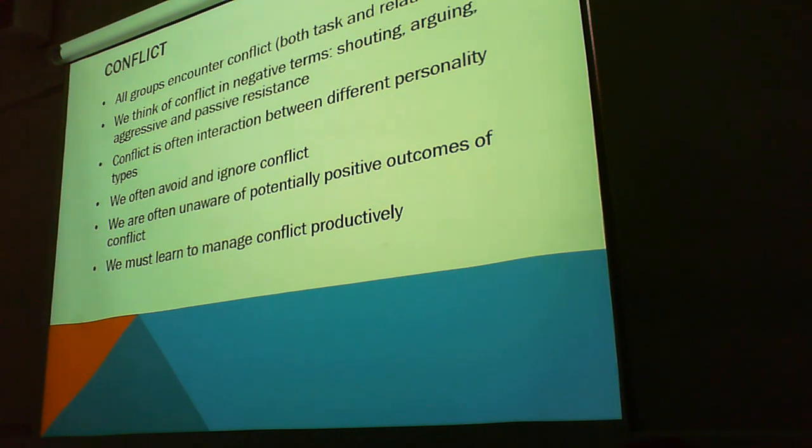Talking here a little bit about conflict. All groups encounter conflict — both task-based and relational. We think of conflict in negative terms: shouting, arguing, aggressive and passive resistance.